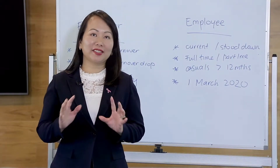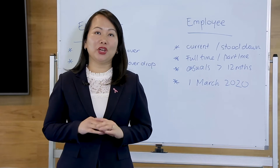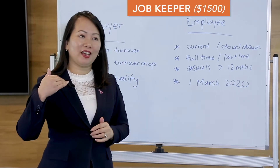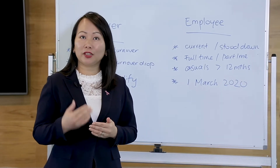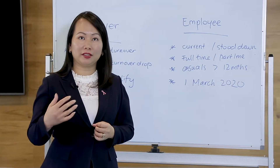Hi everyone, my name is Lan Yuen, founder of Success Accounting Group and Success Wealth Group, and in this video I'm going to cover the topic JobKeeper. JobKeeper is a $1,500 fortnightly wage subsidy payment for employers to pay to their existing employees.